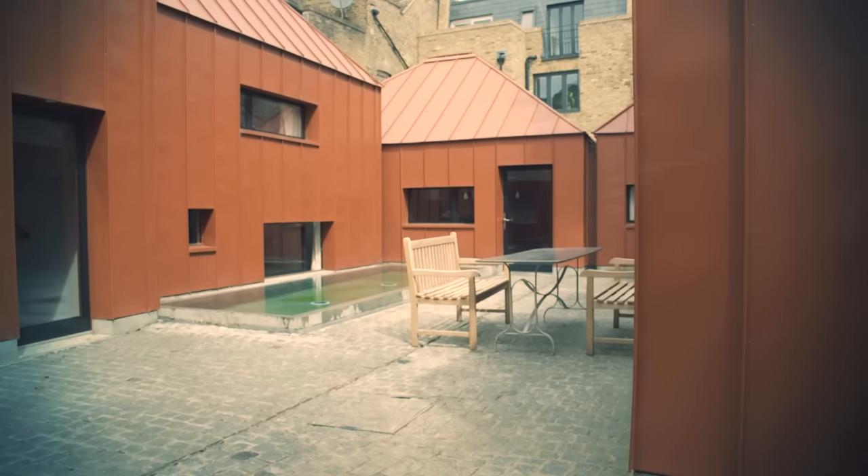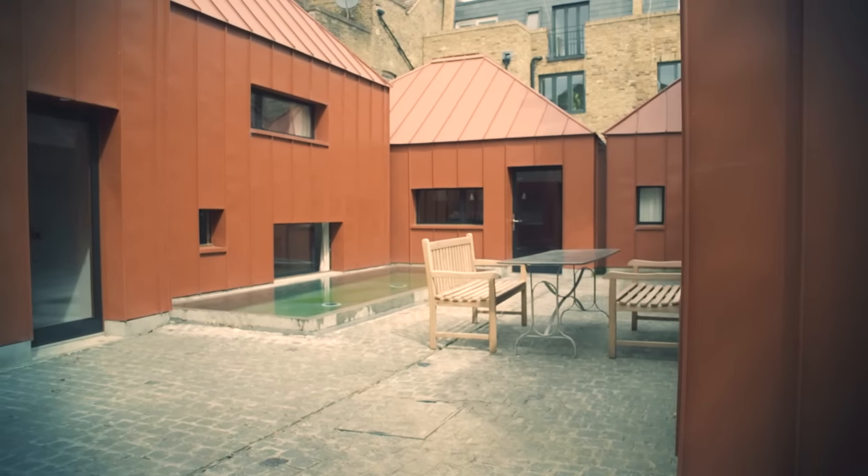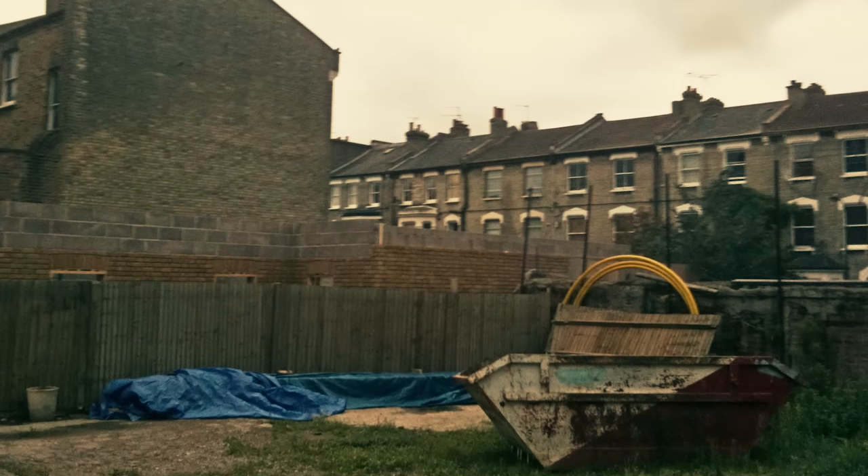My name is Henning Stummel and we're at the Tin House in Shepherd's Bush in West London. Previously this site was a brickworks yard. We bought the yard at auction.